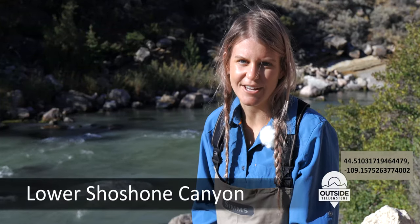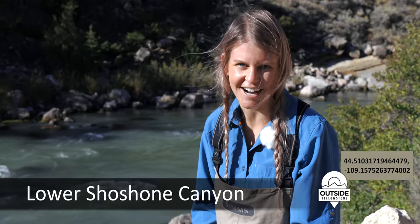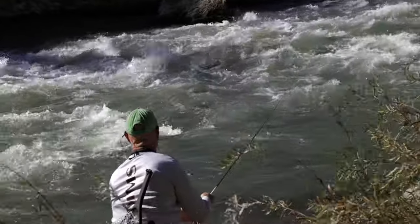We are at our last stop for the day right outside Cody on the lower Shoshone Canyon. This is just a short drive from town and, according to our guide, it's stocked with fish. Even in this swift water, the fish are biting all year round.